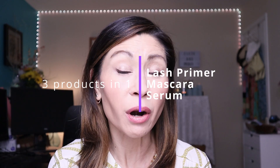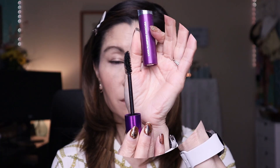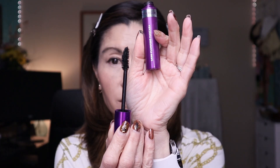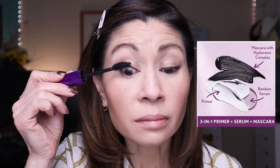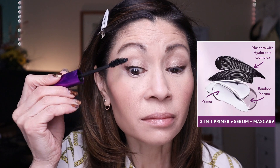My next favorite product from CoverGirl has got to be their Lash Plumping Mascara. What I love about this formula is it's actually a wetter formula and it's very gentle on the eyes, especially when you remove it at the end of the day. It's actually three products in one — it's a lash primer, a mascara, and it includes a serum to nourish your eyelashes. It's infused with hyaluronic complex and bamboo serum that instantly plumps and volumizes the lashes. It does have a traditional wand, but it's uniquely curved where it grabs all your lashes and really thickens them.